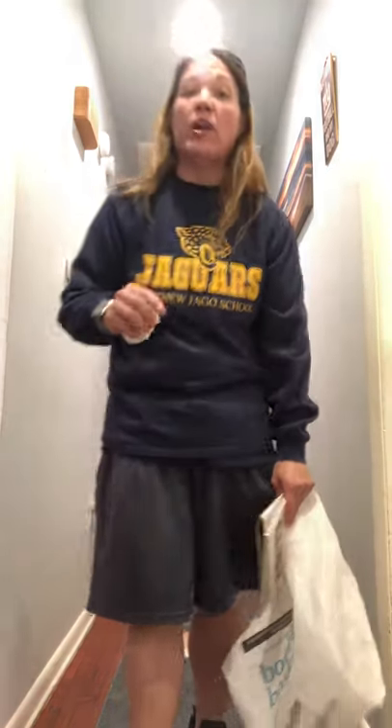Hey Jago Jaguars, it's Miss Steven and here's your phys ed activity of the day. I want you to be kids and have fun. First, go into your room and get dressed. We can't be sitting in our pajamas every day, so go get your favorite Matthew Jago shirt on, show us your school colors, and get your sneakers on and be ready for gym.